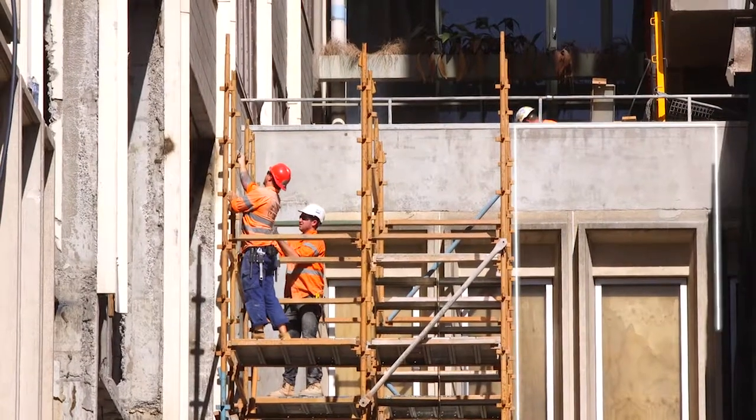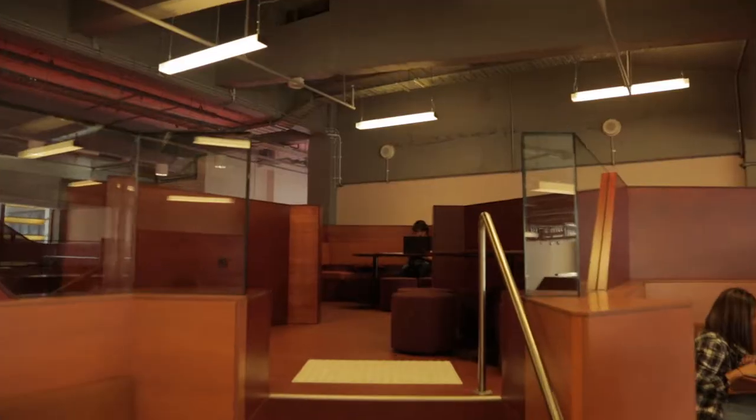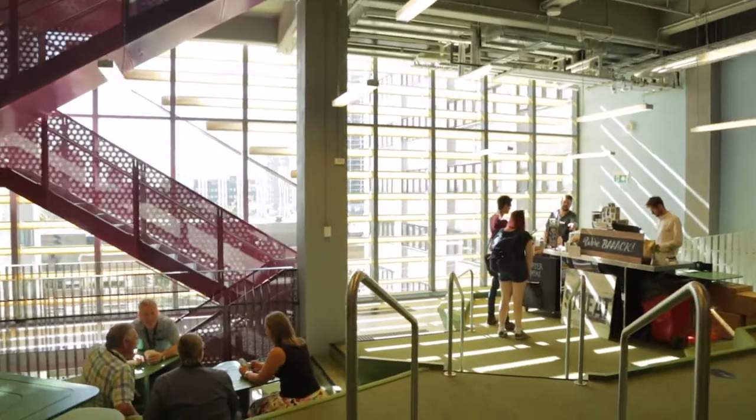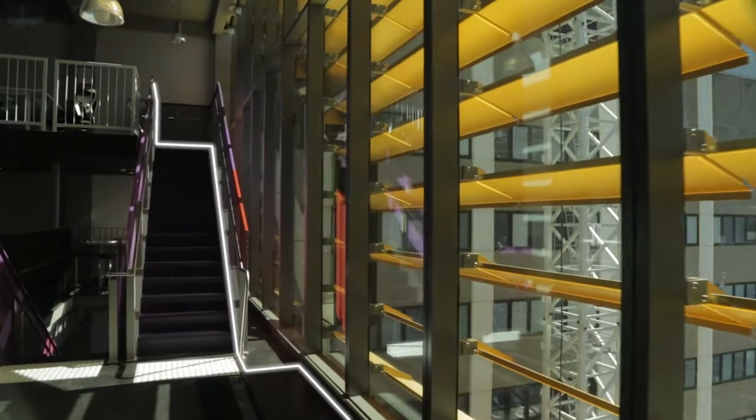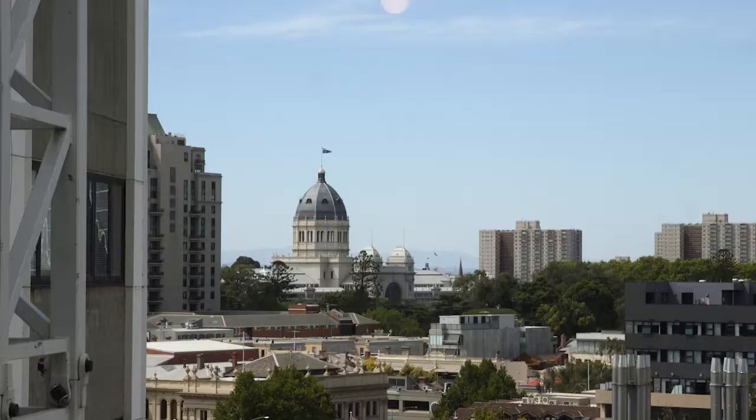When the next stage of the project is completed at the end of 2016, it's going to create significantly more study space, more collaboration space, and more lounge spaces, so you can stay and study or socialise in comfort on campus. This is the first milestone of the New Academic Street project and it's a great taste of what's to come. Thank you.